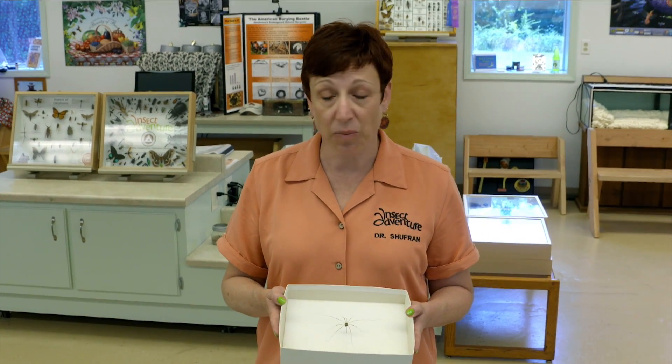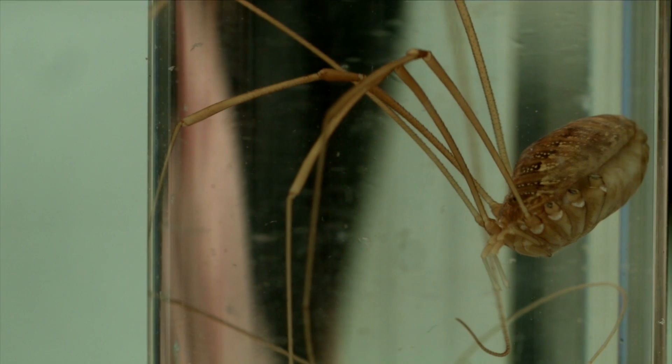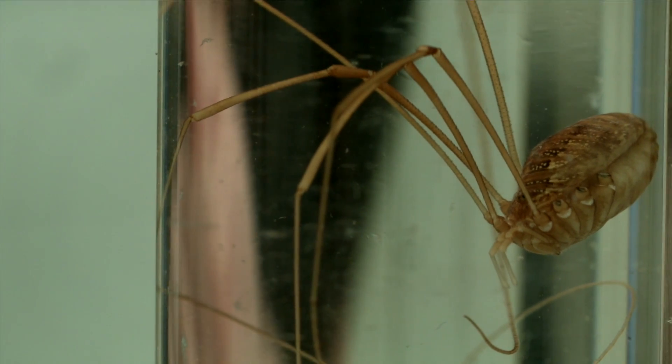Well, it is not venomous — it is safe for us, it cannot hurt us. It does not possess venom, it does not spin silk, it is not a spider, and it does not eat meat.